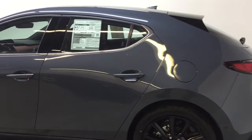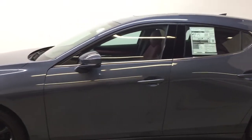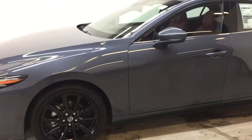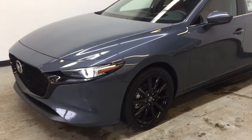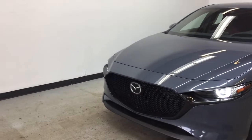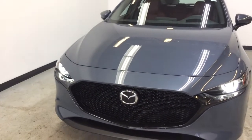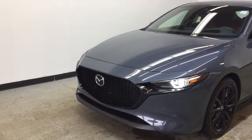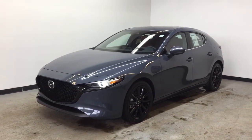Under the hood, you have a Skyactiv-G 2.5-liter inline-four engine with cylinder deactivation, putting out 186 horsepower and 186 pound-feet of torque. It is equipped with a 6-speed manual transmission or 6-speed automatic transmission with front-wheel drive, and a 6-speed automatic transmission with i-Active all-wheel drive. The color shown here is Polymetal Gray Metallic.